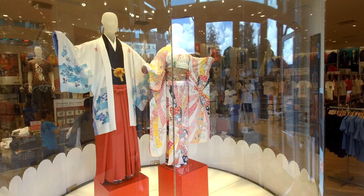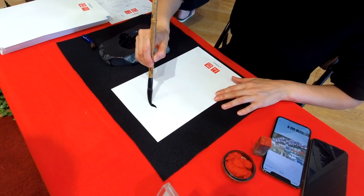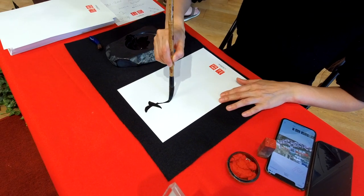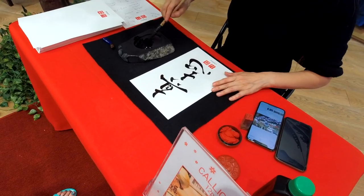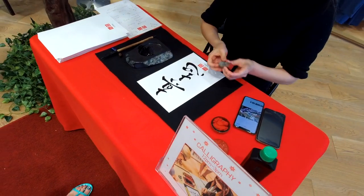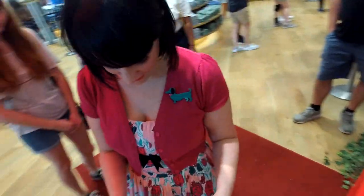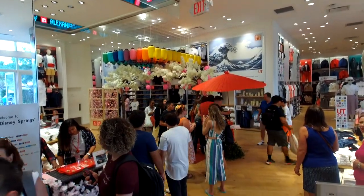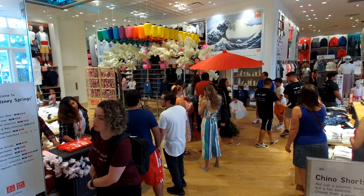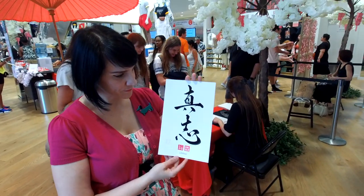The first thing we noticed they were doing when we got inside to celebrate spring was Japanese calligraphy. Marcy, what did you get? She asks you for your name and does it really cool with a brush - this is Marcy in calligraphy and then she gives you a little stamp at the end. Just a really, really fun thing - the line is already backed up because everybody wants their name written in calligraphy. Just another cool thing they're doing for spring here at Uniqlo.